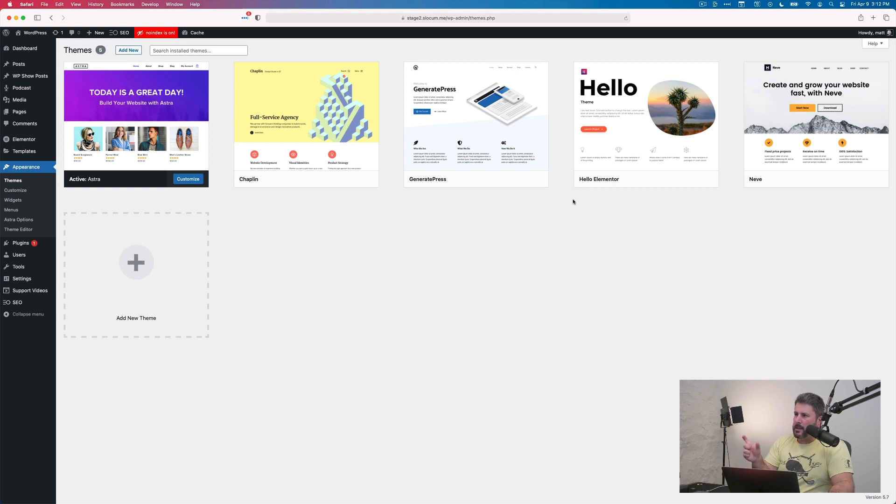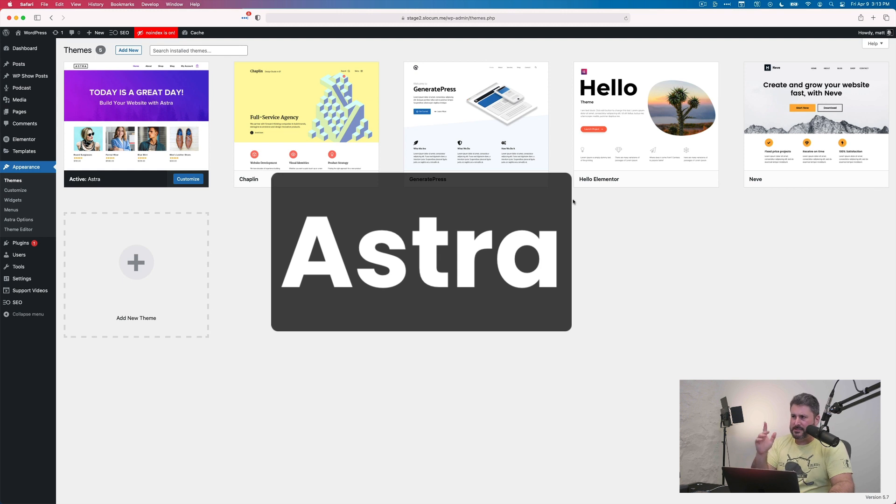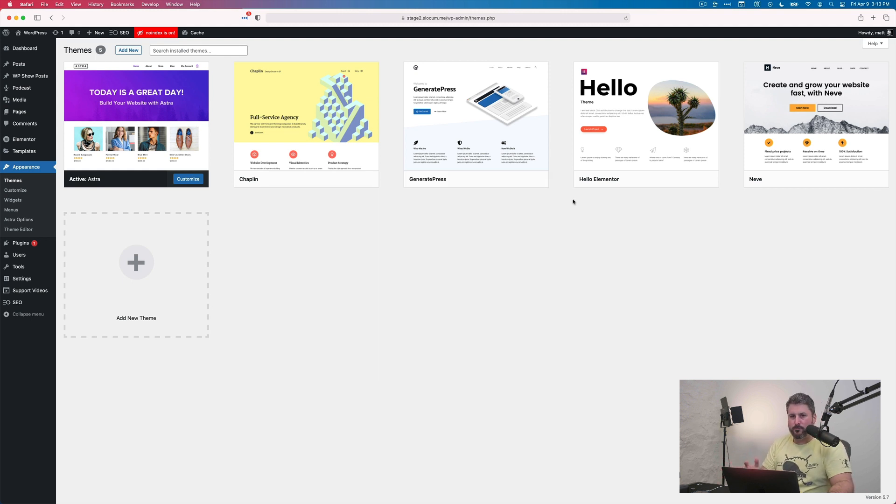Some of these are free, and some have premium versions as well. So you can use the free versions and opt in to get premium versions for more. Here are the themes: first, Astra theme — a very popular theme with over a million active installs, great for WordPress, e-commerce, blogging, and it's going to be a great theme for your podcast.